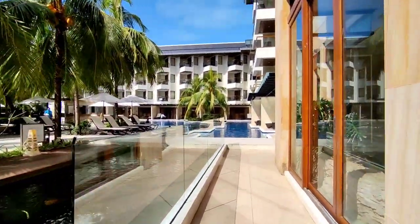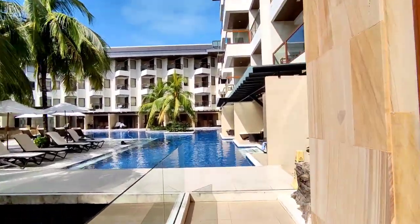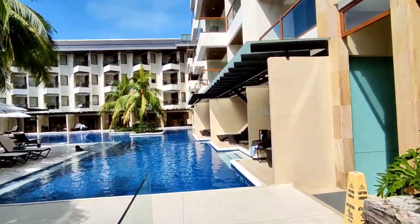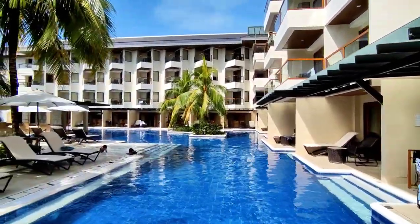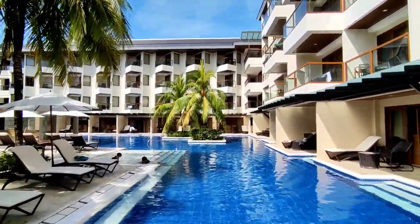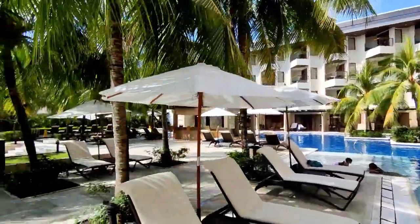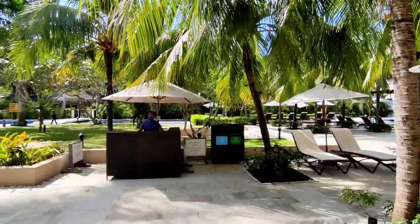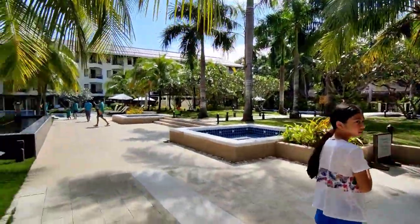Itong part na to — kung naalala ninyo yung chismisan sa Boracay, yung mga kisigawa — kahawig na kahawig niya yung area. Parang same lang sila, pero tayo yung sa Alona Beach, Bohol. So ito yung area for towel exchange — kung guest kayo, meron kayong card.